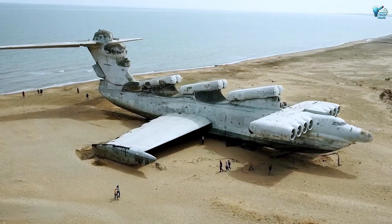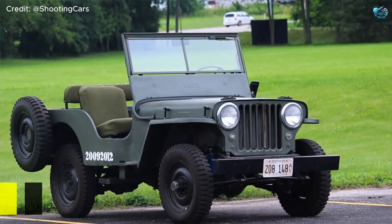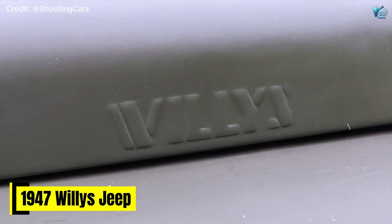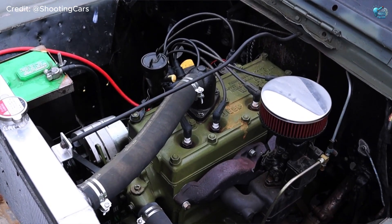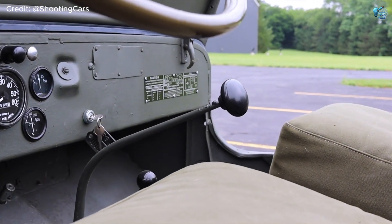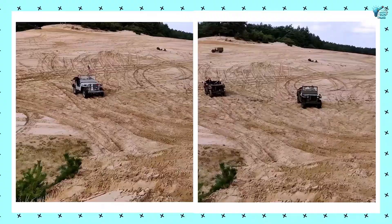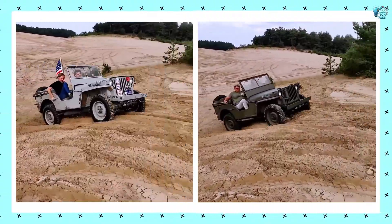From a Soviet sea dragon to an American icon reimagined for raw power — the 1947 Willys Jeep with a 632 CI big-block Chevy engine. This isn't your granddad's old farm vehicle. This is a war-born classic transformed into an unholy off-road monster.